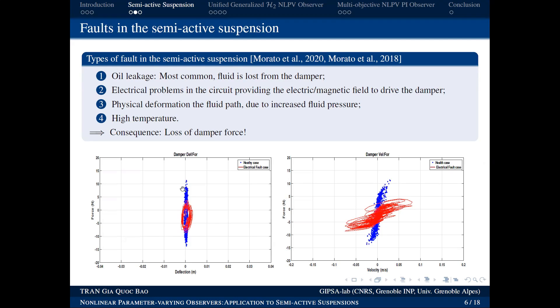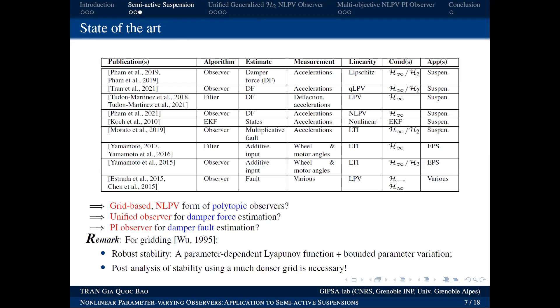We need to estimate how much force has been lost in order to monitor the system. There are many methods proposed by different research groups. They estimate either the damper force or the fault in the suspension system using various approaches such as LPV, qLPV (quasi-LPV) with H∞, H2 criteria, and other methods.